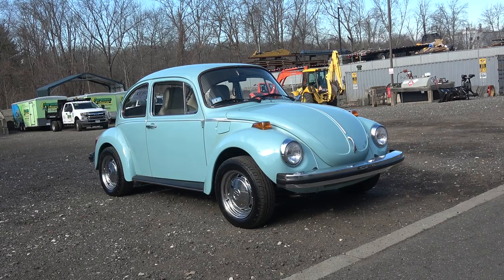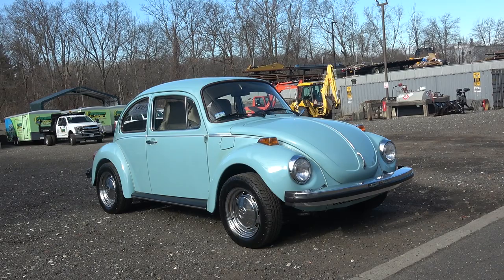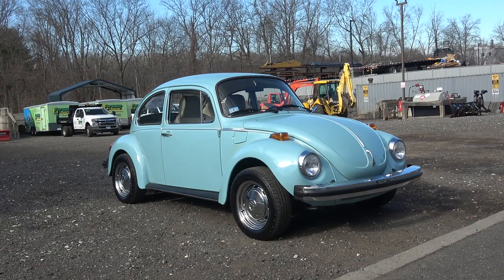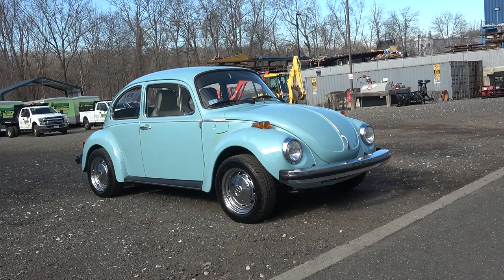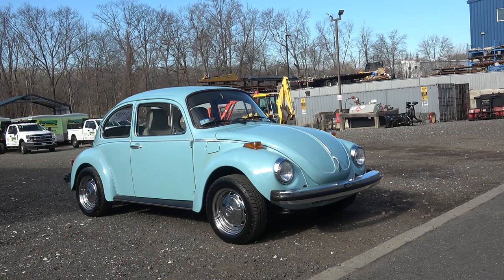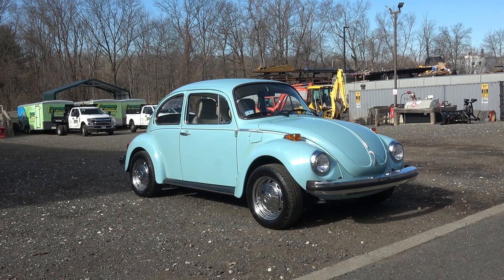Hey guys, Chris again from ClassicVWBugs.com. What you see before you is a 1974 Super Beetle sedan. We found this car out of Massachusetts for a client that lives in Connecticut, and this was part of our Find-a-Bug program. Find-a-Bug is where I find you a car — I look across the country, I have leads and fellas who can help source and inspect cars.